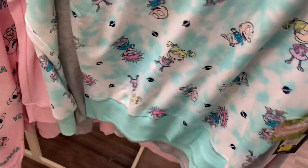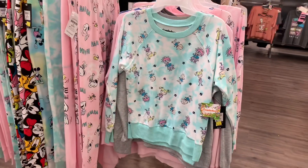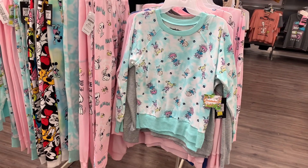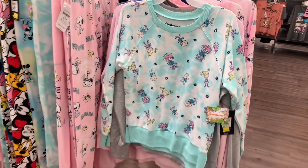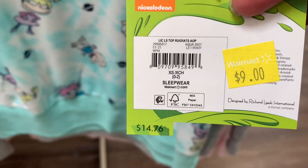They also have the Rugrats one — I love that one! It's tie-dye and it's green tie-dye, so cute. This is the one I liked the most. It's now nine dollars; I just didn't want to spend that much money last time.